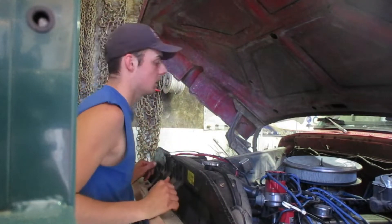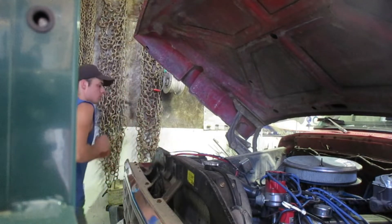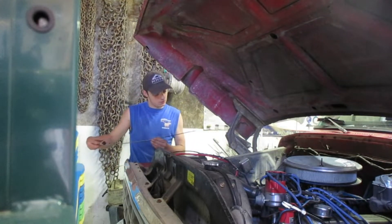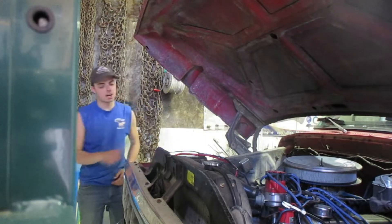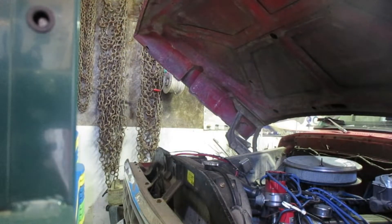Does this have a trans dipstick? That fluid looks really good — even though you're supposed to check it when it's warm, you at least want to make sure there's fluid in it. Running a transmission dry is a bad idea — like the Dodge had a little mishap. But alright, let's see if she'll start.